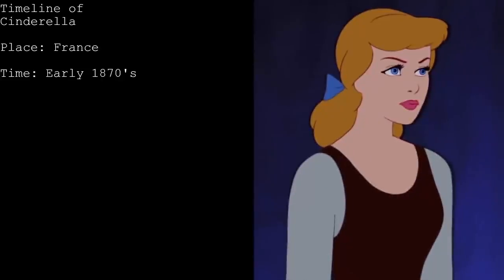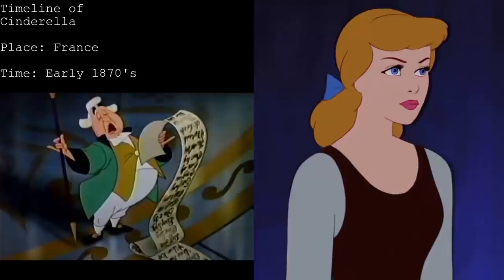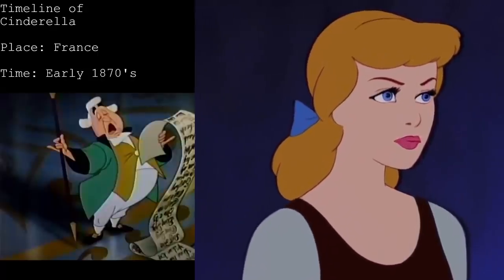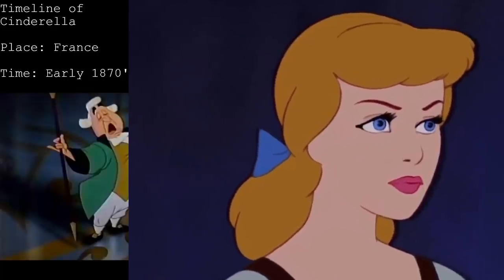The film takes place in France. We speculate this because when the film begins the narrator mentions she lives in a chateau, and the architecture of the home is very French. Plus, during the ball scene, the announcer introduces French guests like Mademoiselle Augustine Dubois, daughter of General Pierre Dubois, and another name, De La Tour, daughter of Colonel and Madame De La Tour.